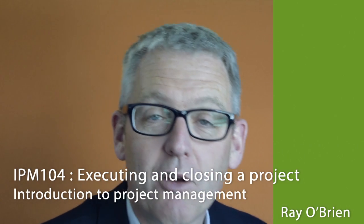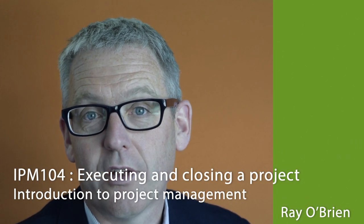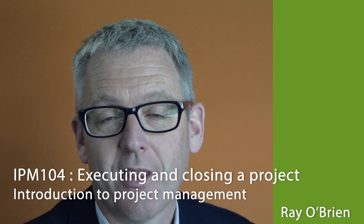Hi, and welcome to micro course 104, an intro to project management. In this micro course you're going to be looking at executing and closing a project. This really is the business end of project management. It's when things get done and when the completed work gets handed over to the stakeholders and customers and sponsors. It's important to get this bit right if you want to be a successful project manager.